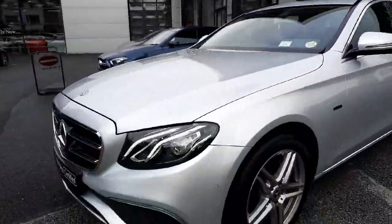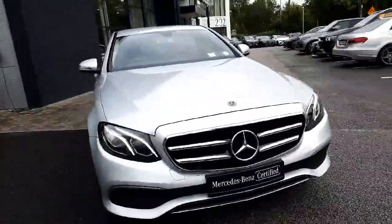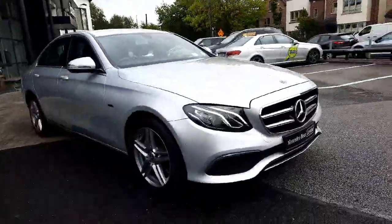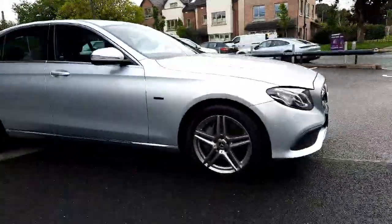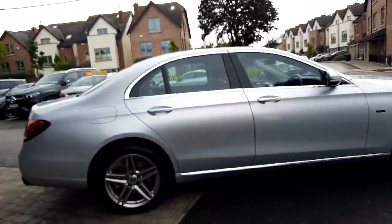This car has LED headlights, parking sensors front and rear, and a reversing camera. All trade-ins are welcome and we also offer finance packages.